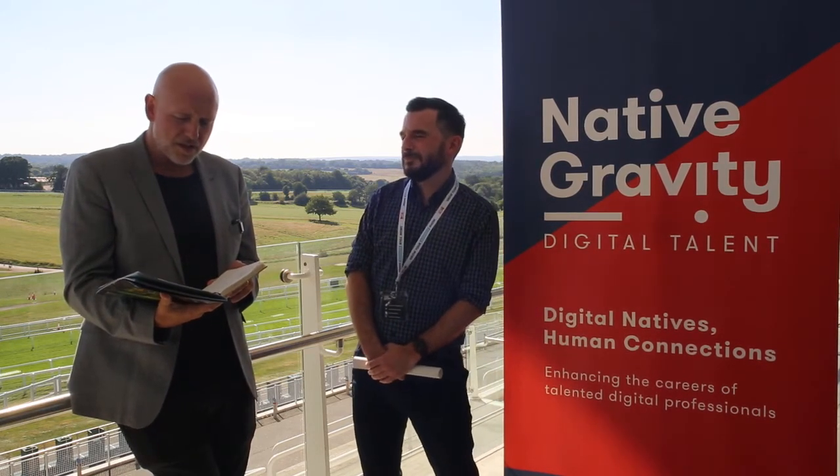HR directors, recruitment managers, and business owners dealing with skill shortages often want to know where to start. We have a real suite of resources on gov.uk — an introduction to the points-based system for employers, guides aimed at EU nationals, EU workers, and EU visitors. There's even a podcast you can download and listen to while you're out on a power walk. There's plenty of material out there.